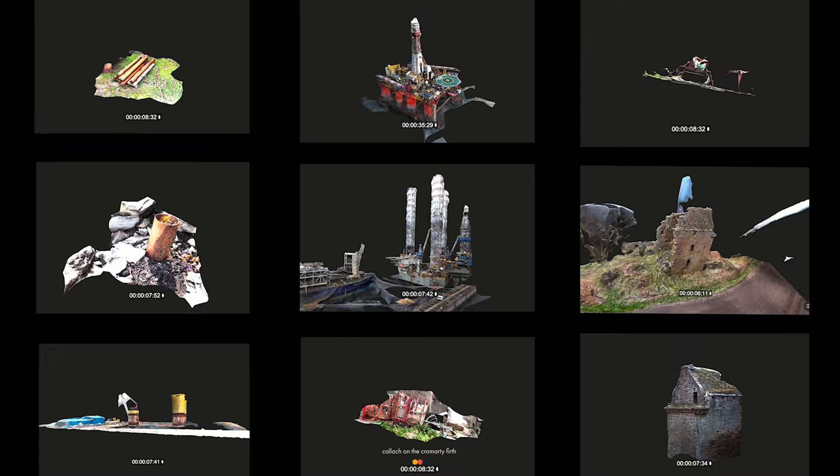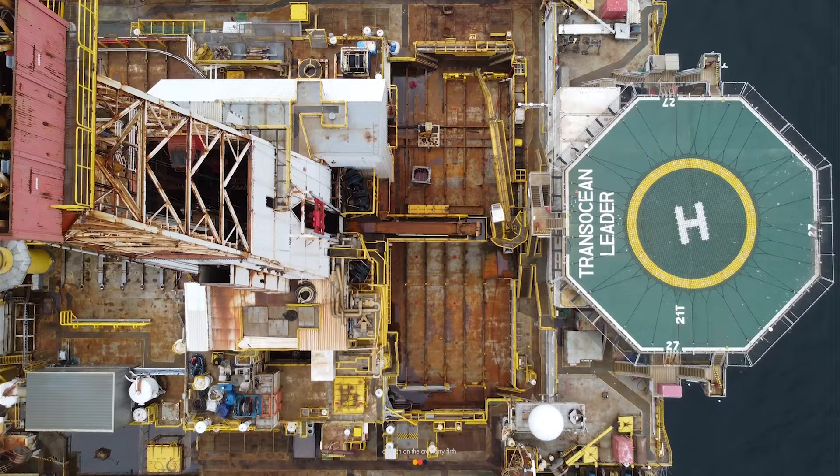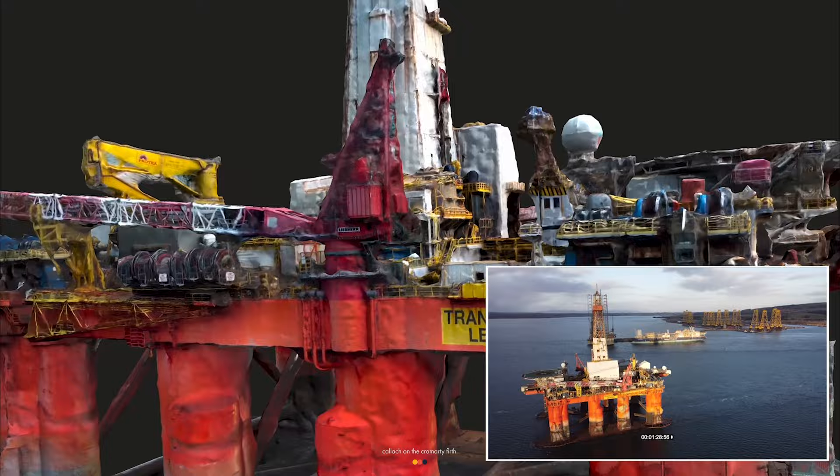A crucial methodology within my work is documenting places and objects using photogrammetry. I collect digital artifacts rooted in the place they were photographed, which then directly inform my designs. I took drone footage of an oil rig called Transocean Leader, which enabled me to build an extremely accurate 3D model of the structure. I use this model at my desk throughout my research to understand the complex levels and spatial expanses on board the vessel.